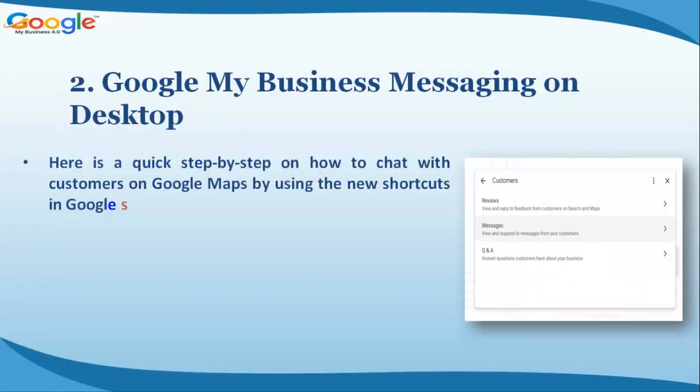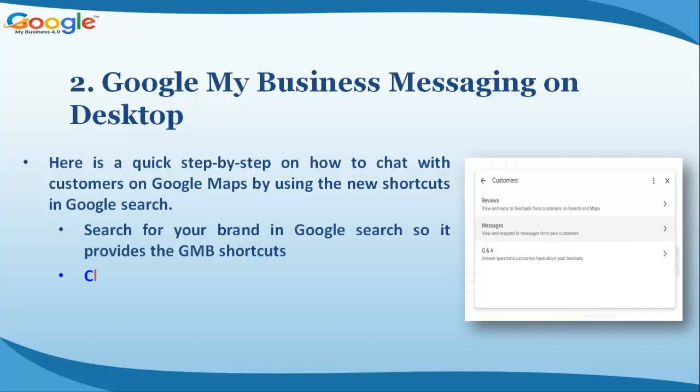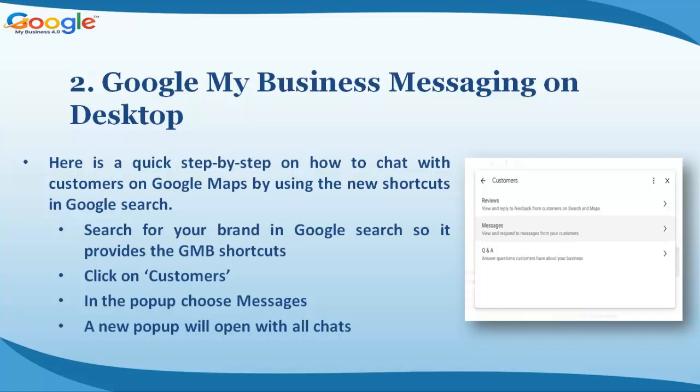Here is a quick step-by-step on how to chat with customers on Google Maps using the new shortcuts in Google search: search for your brand in Google search to bring up the GMB shortcuts, click on 'Customers' in the pop-up, choose 'Messages' — a new pop-up will open with all your chats.